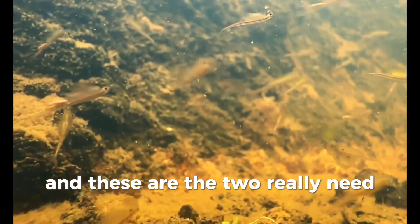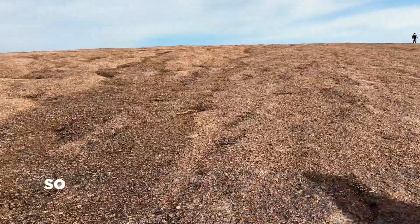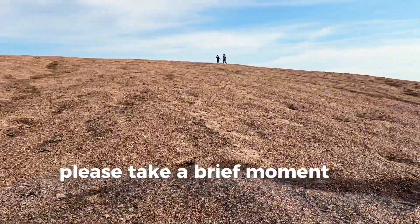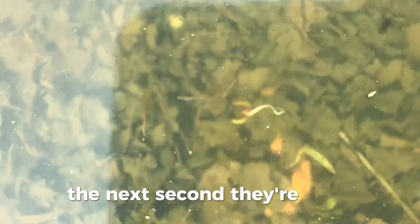And these are the two really neat species of fairy shrimp that you can find at Enchanted Rock. So if you ever find yourself at this state park, please take a brief moment to appreciate these temporary creatures. Because one second they're here, the next second they're gone.